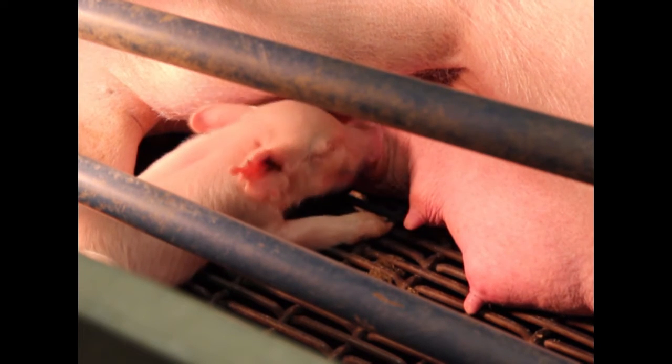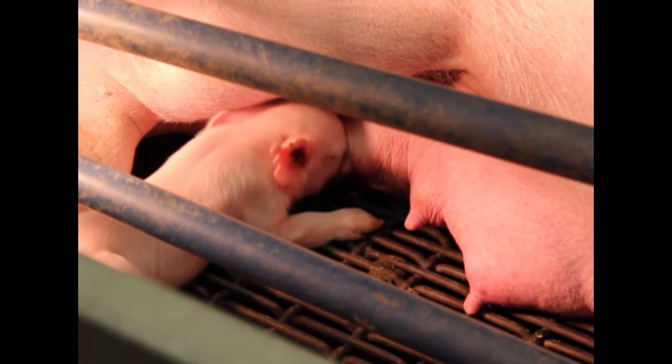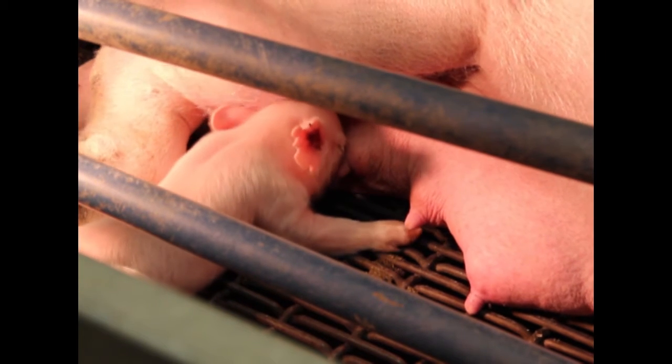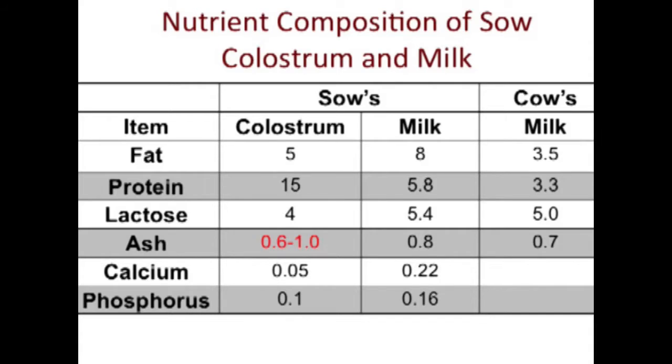Since piglets aren't born with any antibodies, their immune system is very weak. They get passive immunity, or antibodies, through the sow's colostrum. This colostrum is full of immunoglobulins, including IgA, IgG, and IgM, which are essentially the antibodies being passed on from the dam. These immunoglobulins are synthesized out of proteins, which is evident in this table, as it shows that a sow's colostrum has approximately three times the quantity of protein over the sow's milk. This table also shows that most of the constituents that make up colostrum are higher on a percentage basis than the sow's milk. This is mainly due to the importance of passive immunity, and that these piglets must be able to fight off infection and disease before they can utilize other constituents.